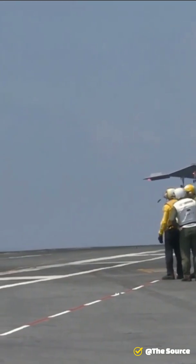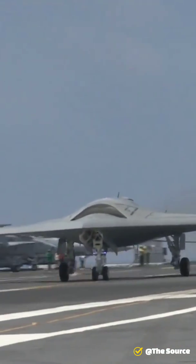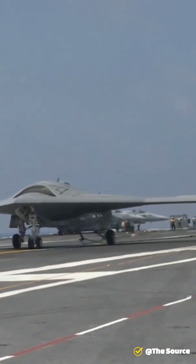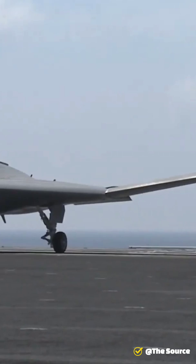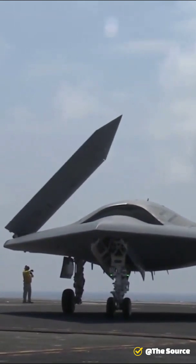This drone first flew in 2011, and as of 2015, its two active demonstrators have undergone extensive flight and operational integration testing, having successfully performed a series of land and carrier-based demonstrations. It is part of the United States Navy's unmanned combat air system demonstration program.